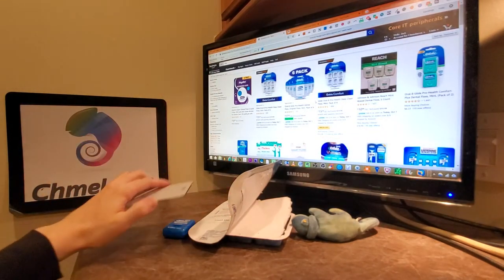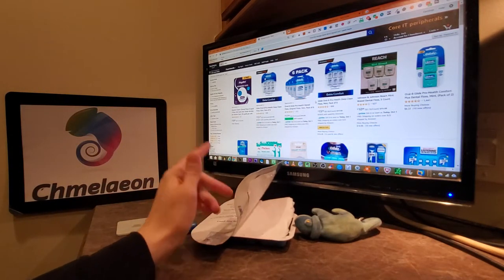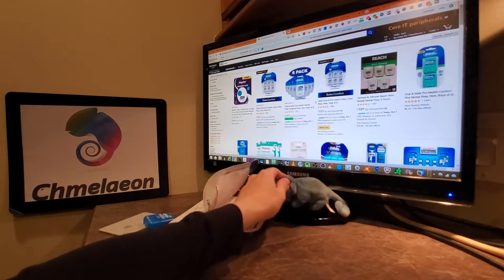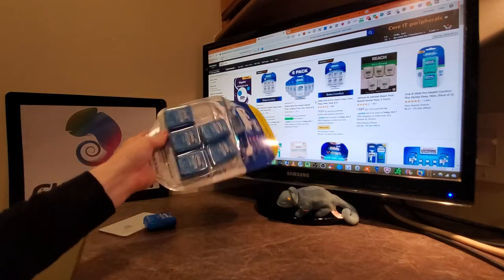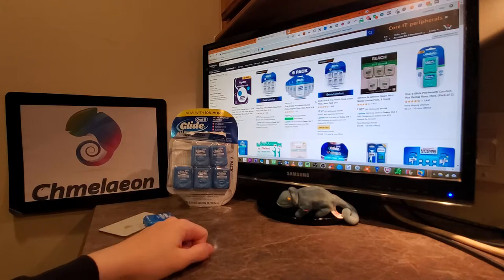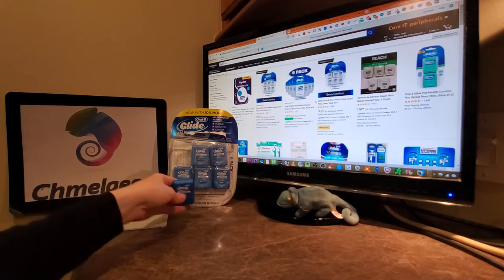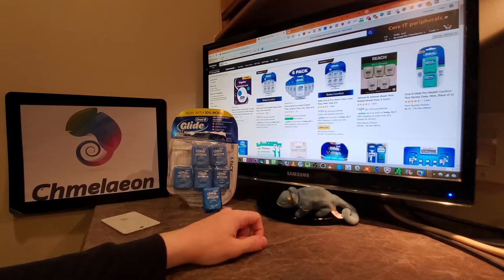On that note, make sure you buy some floss — the links will be in the description below. Cameleon.com is out. Practice good oral hygiene habits, you will thank me in your future. You will be Cameleon approved and loved and part of the Cameleon army by practicing proper oral hygiene.